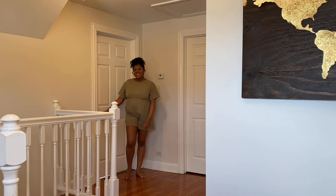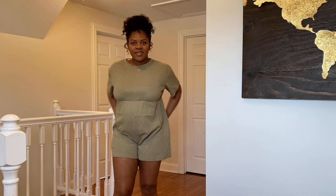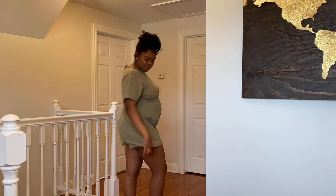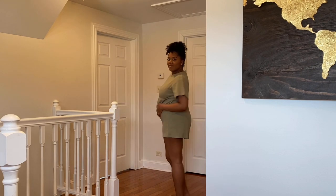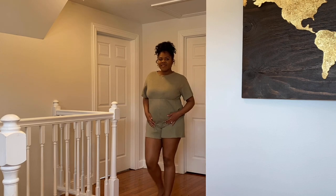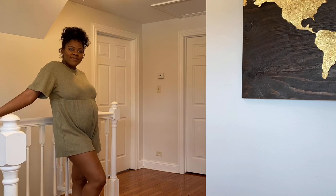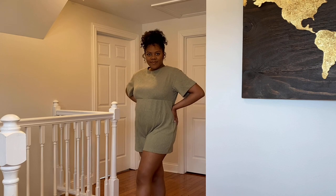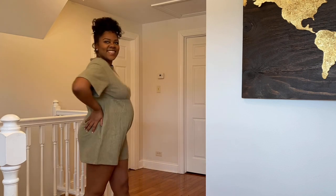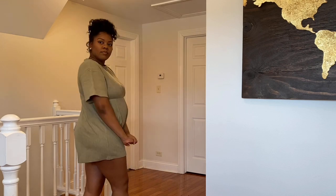Now this next one may be a return — I'm not sure how I like it. In the front it gives a little bit of camel toe, which is not cute, and it also rides up in the back. It's a little short as well. I have a short torso and long legs even at five-six, and it's just not doing it for me. This may be a return, sorry SHEIN.